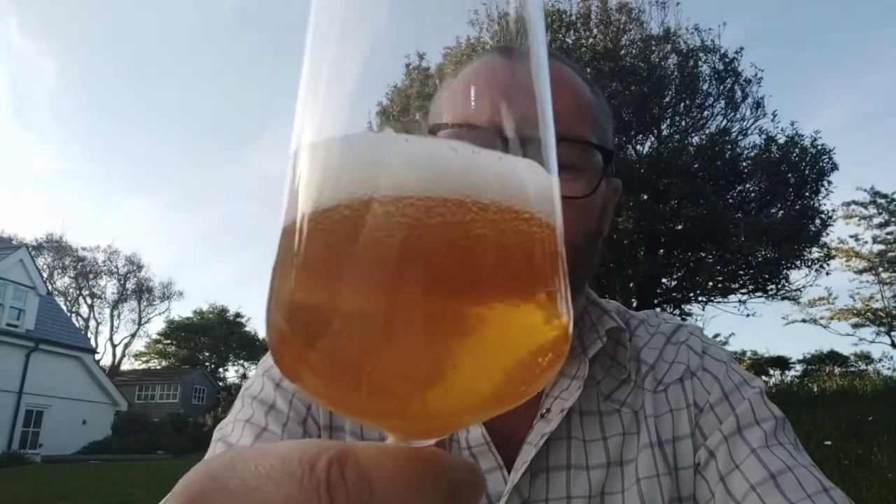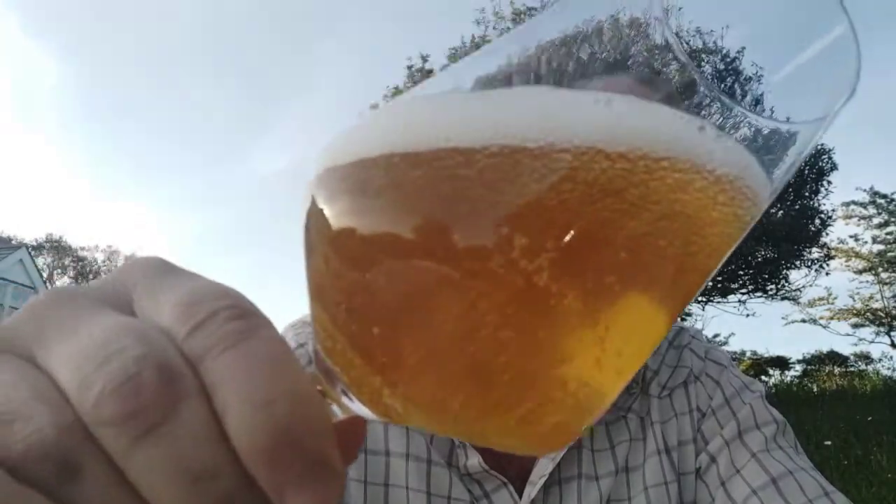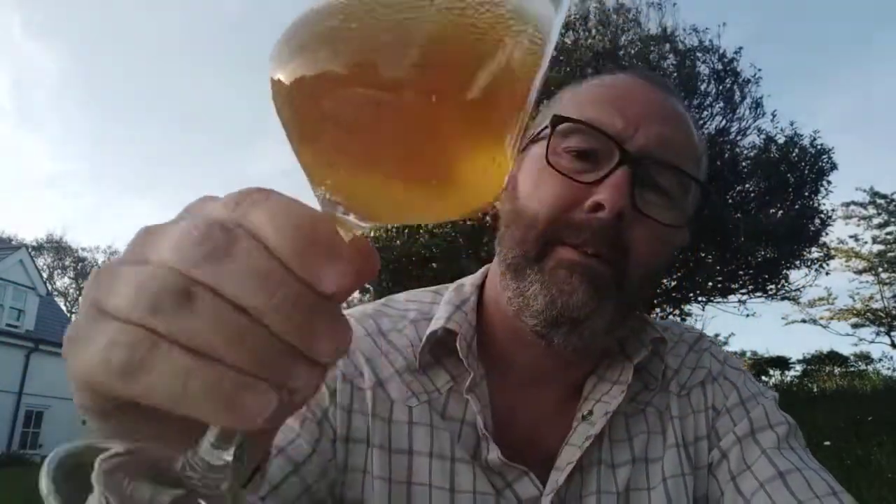Let's look at the colour — a bit hazy, but it's unfiltered. Nice head on it as you'd expect, so bottle conditioned — it'll be pét nat, I think, so bottled before fermentation is finished, which gives you the bubbles. Nice head on that, keeping well too — a lovely marmalade amber, I'd call that.